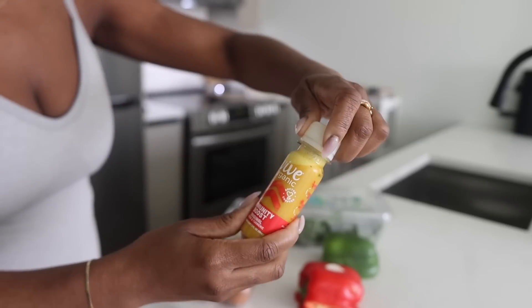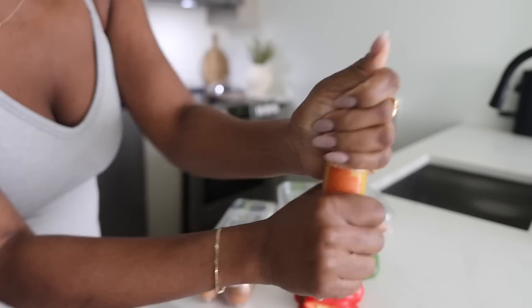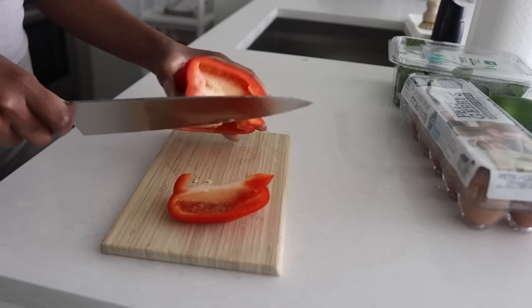I'm also going to be taking my immune boost here. This is from Whole Foods — it's a turmeric and ginger shot. I'm going to take this as I cook. I'm doing some peppers in my omelette.